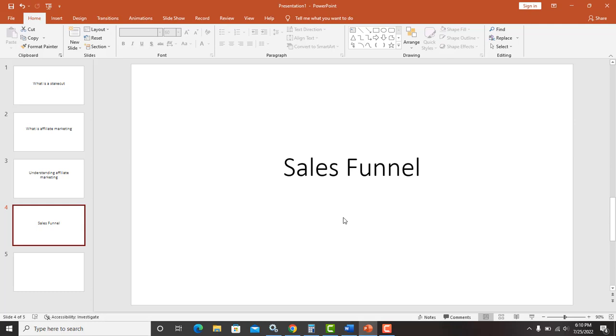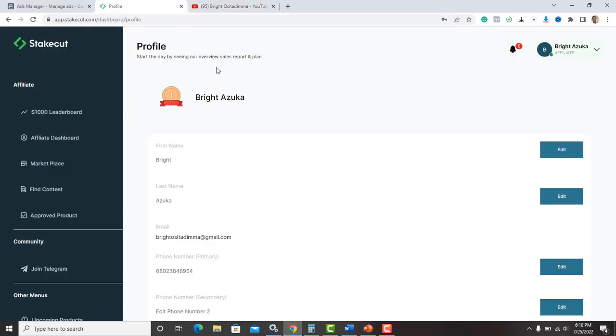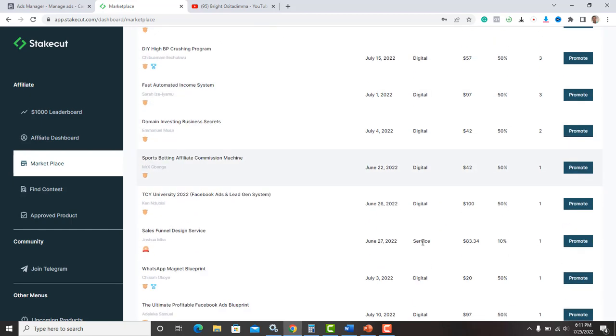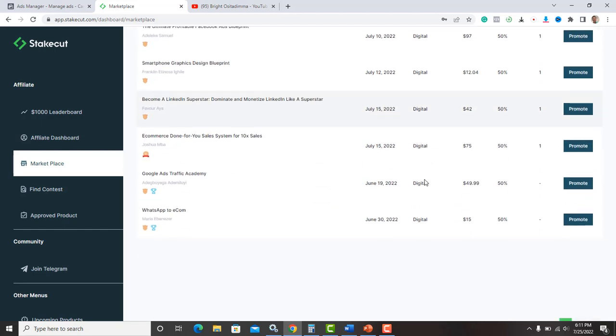So now we're back on StakeCut — you now understand what affiliate marketing is all about and what StakeCut is there to do for you. Now you need to know how to choose a product. Once you're signed up and your profile is set up, you browse the different products on StakeCut. There are over 37 active products right now — digital products, services, and physical products.